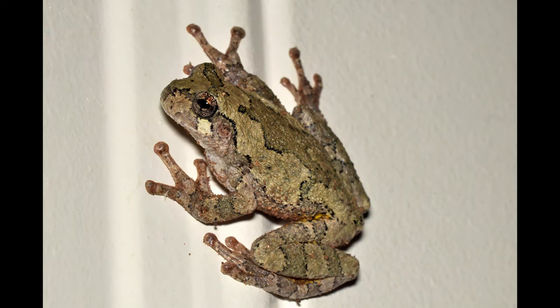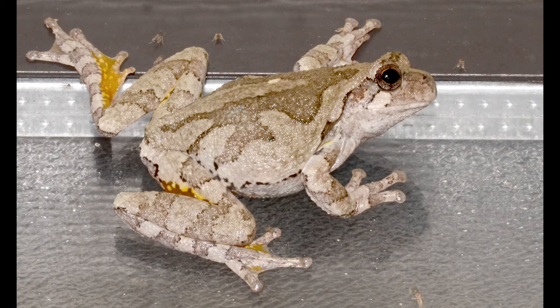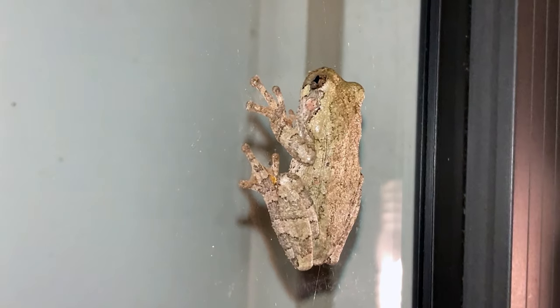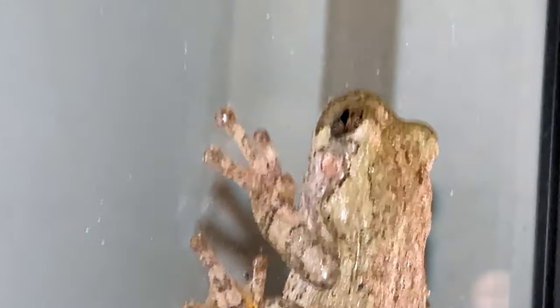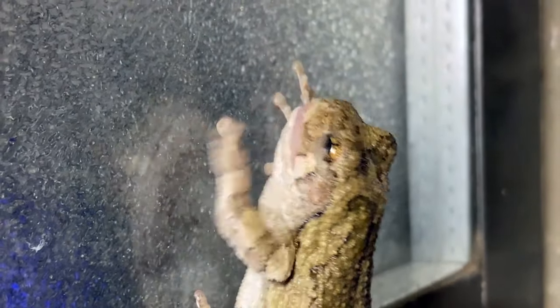I love gray tree frogs. Their mellowness, their little gecko hands. Sometimes they're gray, sometimes they're green, sometimes in between. You may have seen them clinging to your windows at night, but there's no need for fright. They're there to catch a moth or two, and don't worry, they won't jump on you. Or will they?